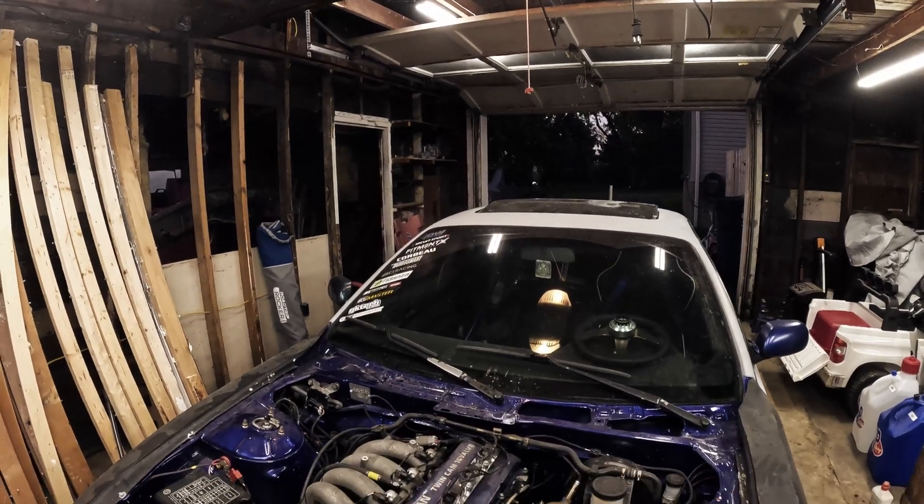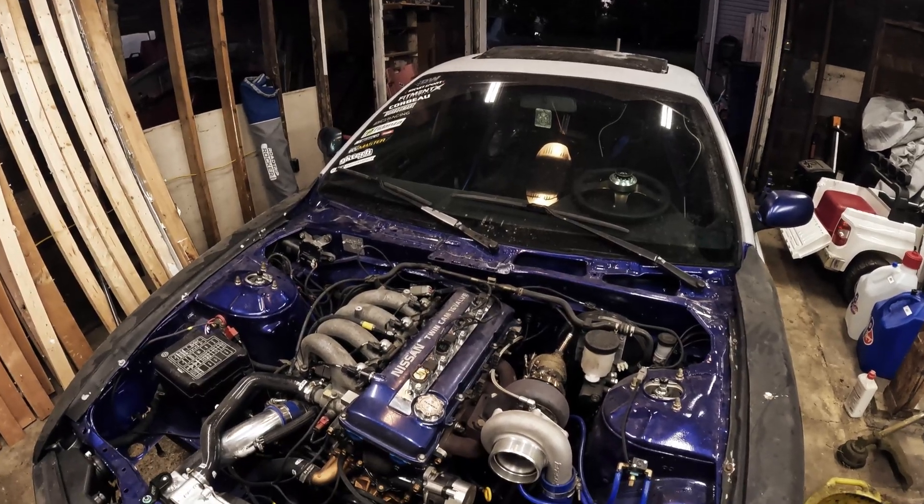What's up, you guys? Welcome back to the channel. If you're a car enthusiast or you love an underdog story, today's video is the one for you. We're diving into the world of the KA24DE engine. What's so special about this engine? Well, it comes with its strengths but it also has its downfalls, so buckle up because we're about to go for a ride.